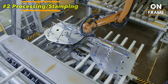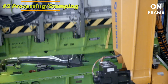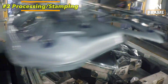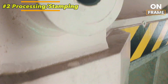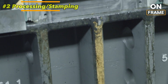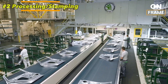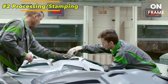Škoda uses state-of-the-art stamping technology, capable of applying several hundred tons of pressure to shape the metal into the precise dimensions needed. The stamping process ensures that every body panel has the exact contours and tolerances specified by the design team. A key feature is the use of hot stamping technology, where the steel is heated to temperatures as high as 950 degrees Celsius, making it easier to mold while maintaining structural integrity, allowing Škoda to create stronger, lighter body panels. The accuracy of the stamping process is continuously monitored using advanced sensors and cameras.